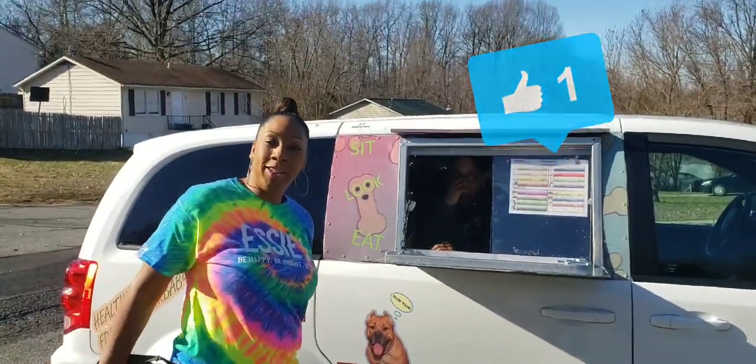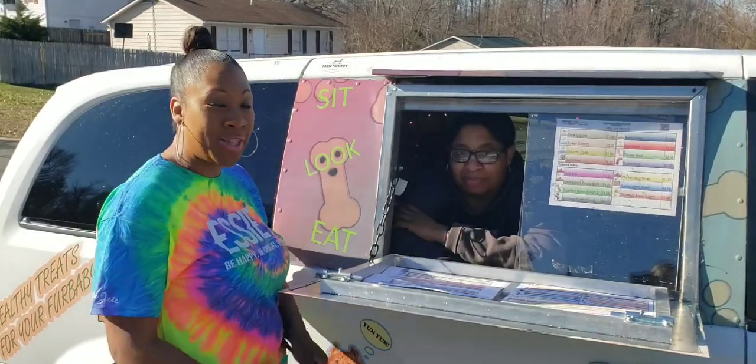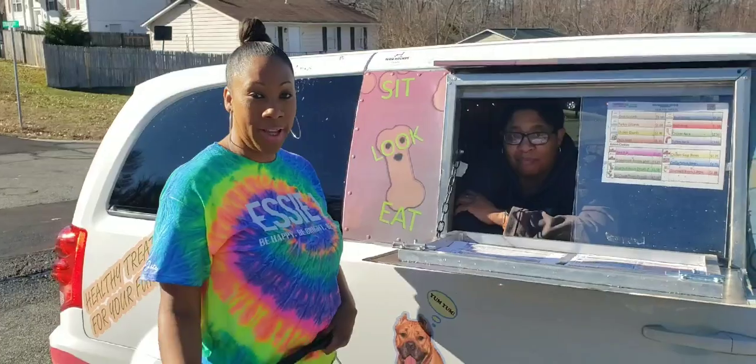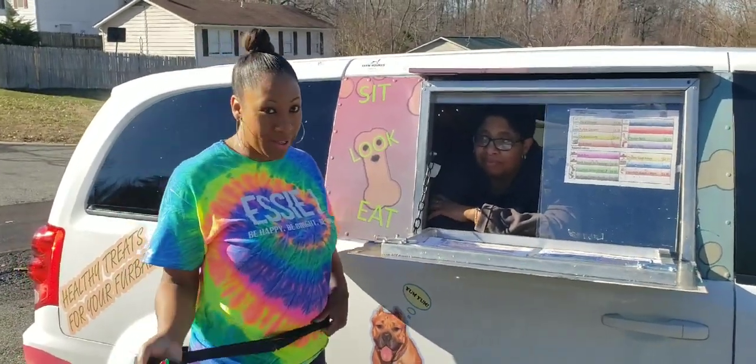Hey guys, welcome back to our channel! So we have Sharice here and she is the owner of Canine Fun Fit — the Canine Fun Fit treat truck. We're going to find out what she has today.